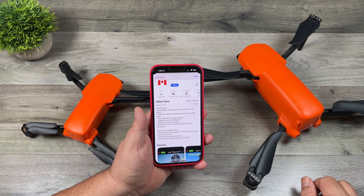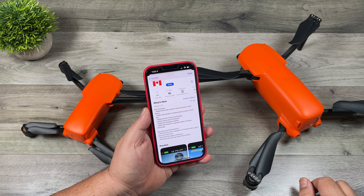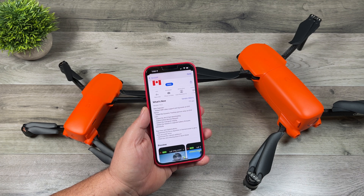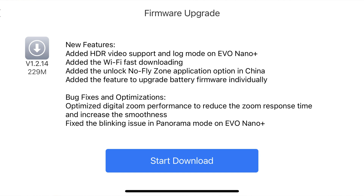So let's go ahead and take a look at the release notes. First of all, the Autel Sky app has been updated to version 1.2.2, so you do need to go ahead and download that before you update the firmware. Looking at the firmware for the Evo Nano series, you can see it's now version 1.2.14.